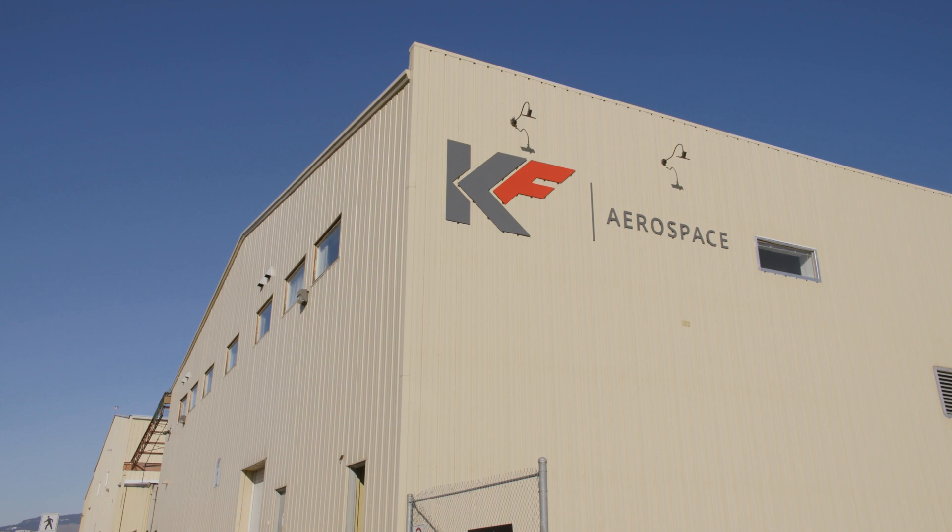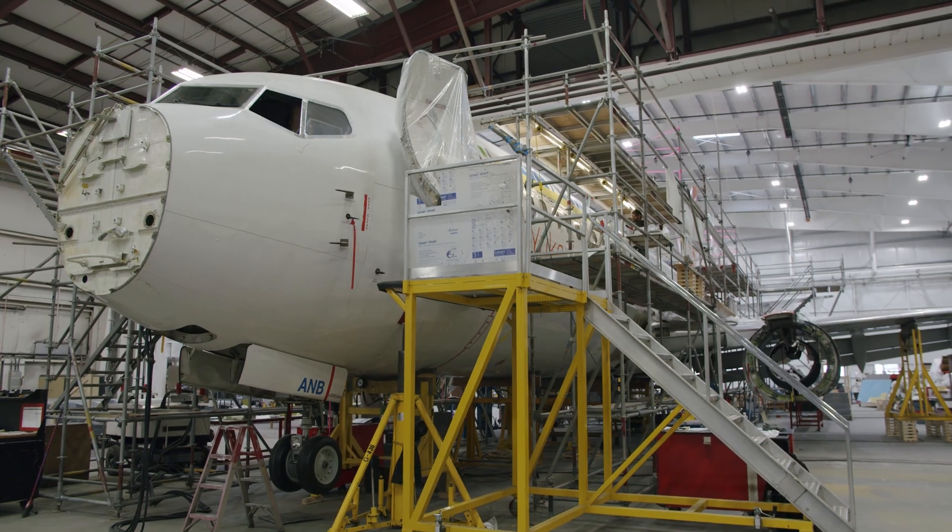My name is Greg Evian. I'm the Chief Operating Officer at KF Aerospace. I look after the operations here including our maintenance repair.